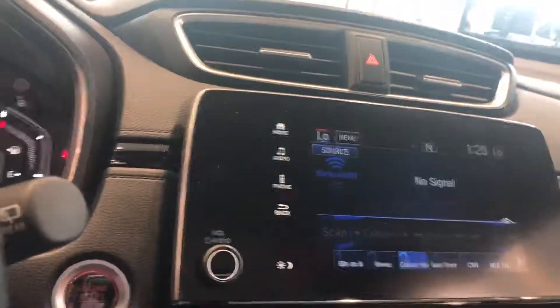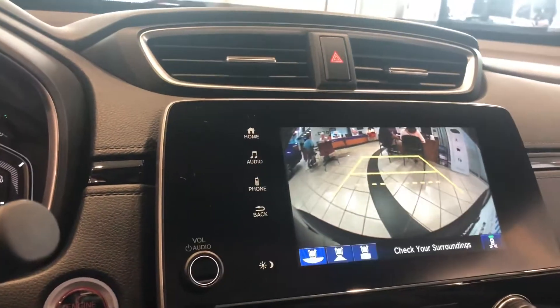Heated seats for driver and passenger. You get the Connie button, and you even get blind spot indicators here on the side mirror — it's kind of hard to see because of the glare, but that will notify you when a vehicle is in your blind spot. Sirius XM, Bluetooth, backup camera. And of course you get your one-touch power sunroof.